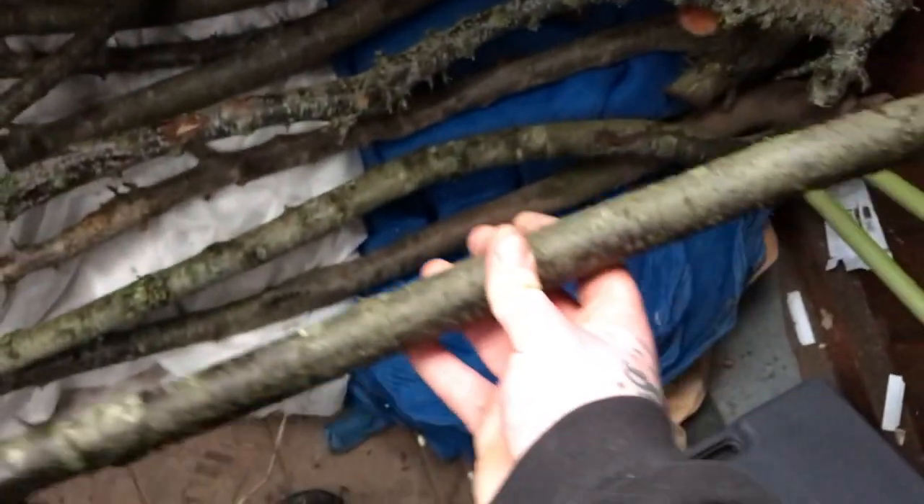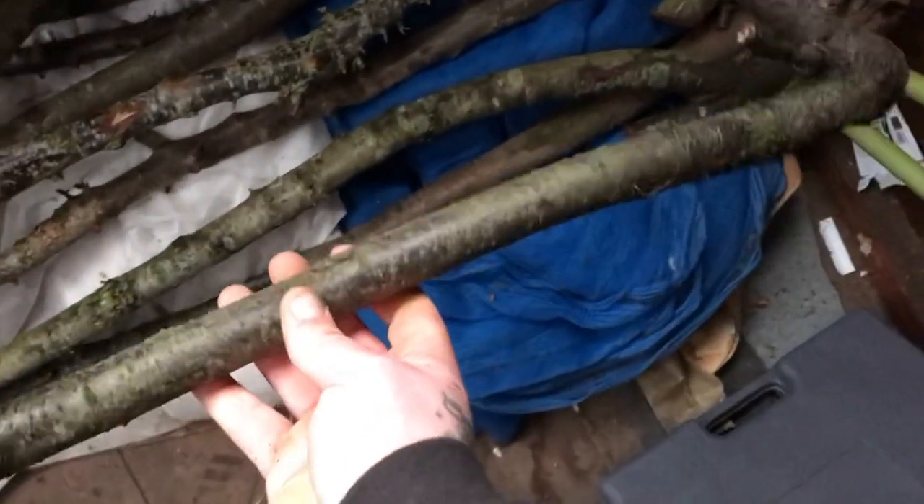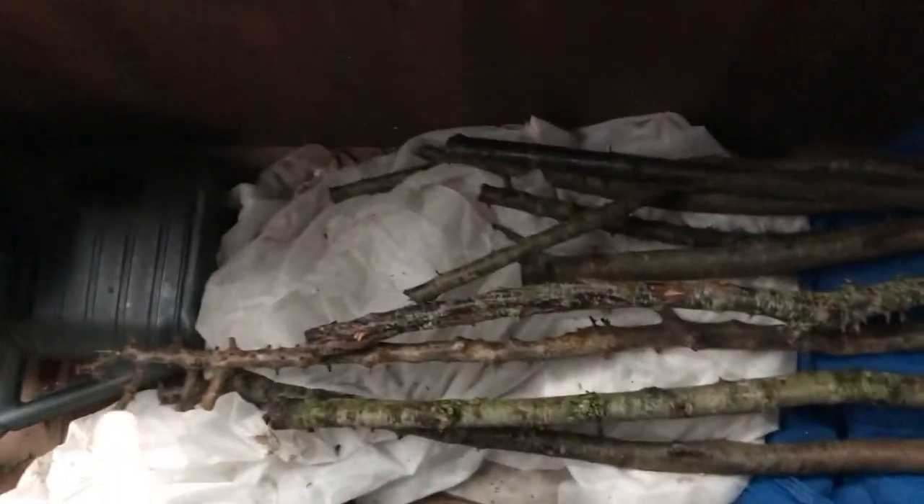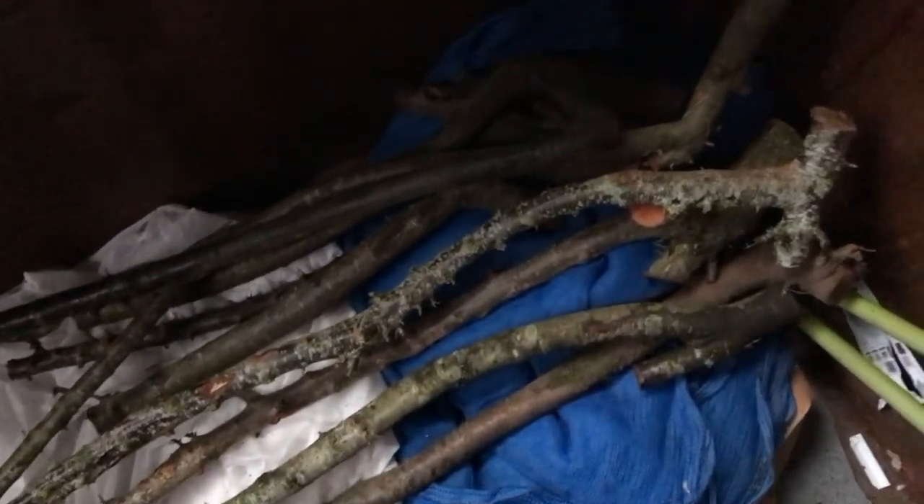The sticks are still a bit wet — I might just let them air dry out a bit more. Then I'll separate the longer sticks from the cudgels and just hang them up from the rafters in the shed and wait a year or two.